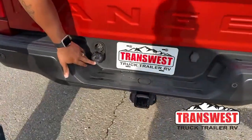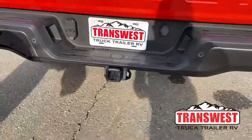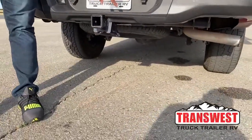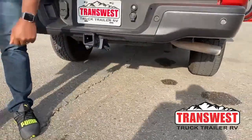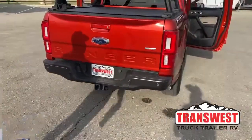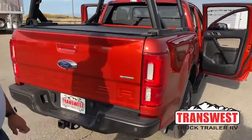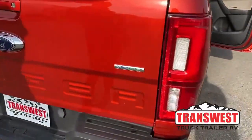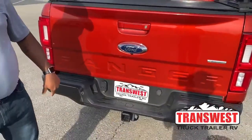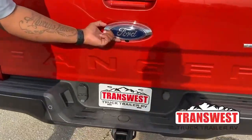You also have a seven-pin and a four-pin hookup here as well. Your spare tire is located underneath the truck, and with the key you can bring down that tire if you get a flat. It does have the EcoBoost engine — you can see that EcoBoost badge on the back — and with the towing capability, you also have a backup camera.